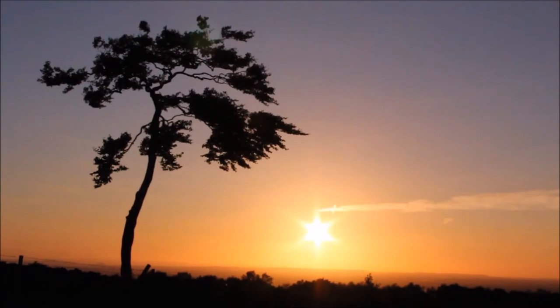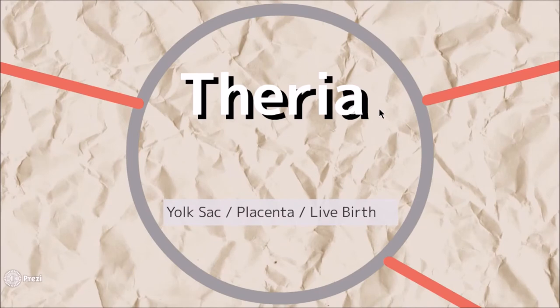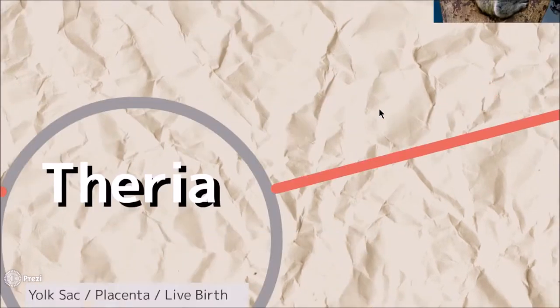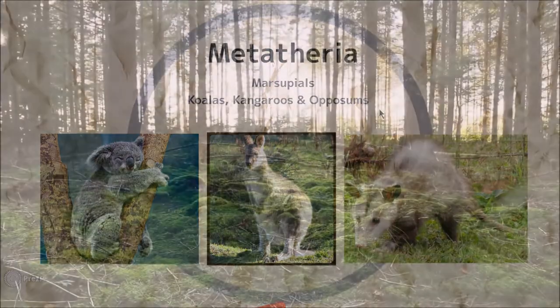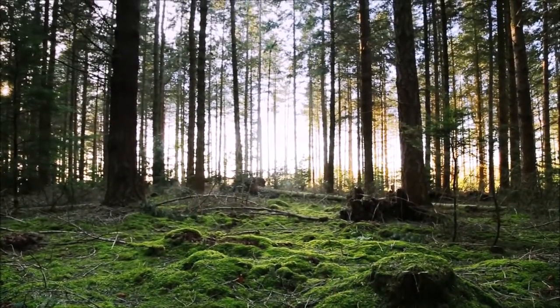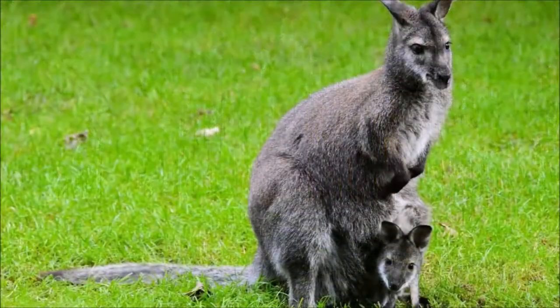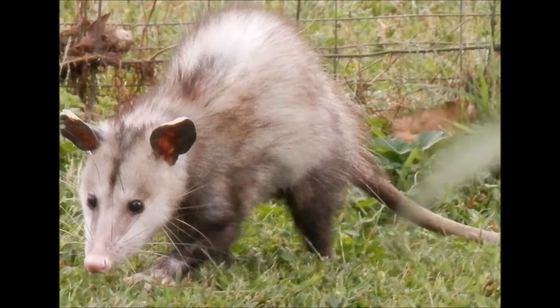Monotremes are possible vestiges from pre-KT times and survive due to the reluctance of marsupials to become aquatic. The marsupials differ from the monotremes in that their young are born tiny and helpless. They have claws that help them crawl into the maternal pouch. In this pouch, the young feed on milk and grow until they are able to fend for themselves outside the mother's pouch.